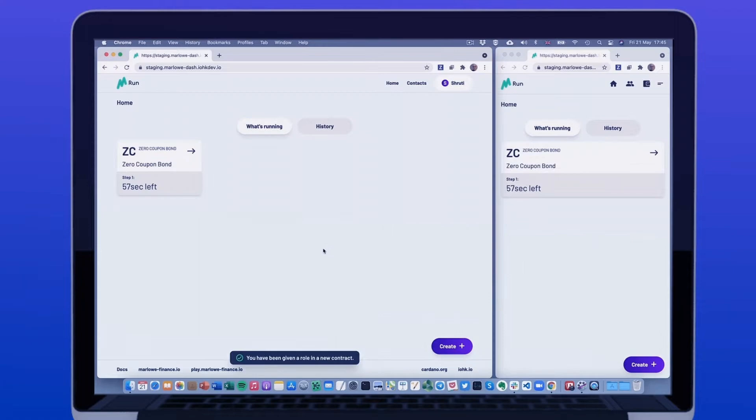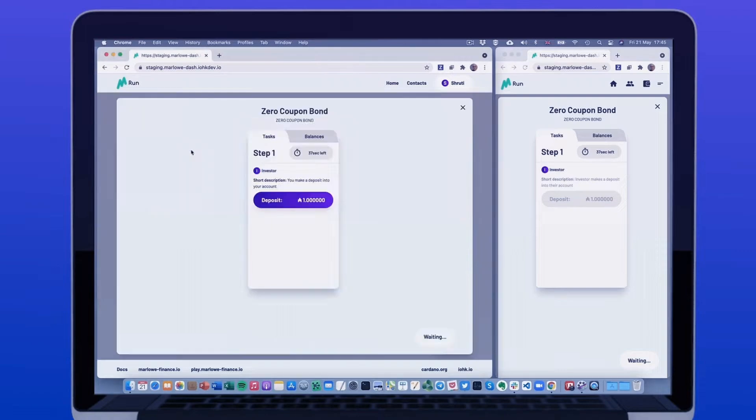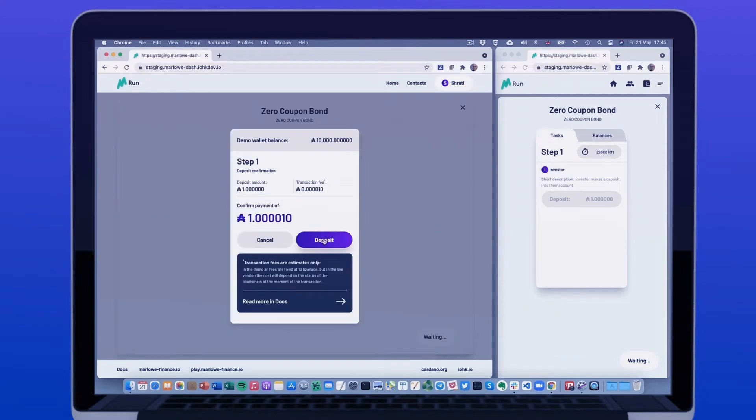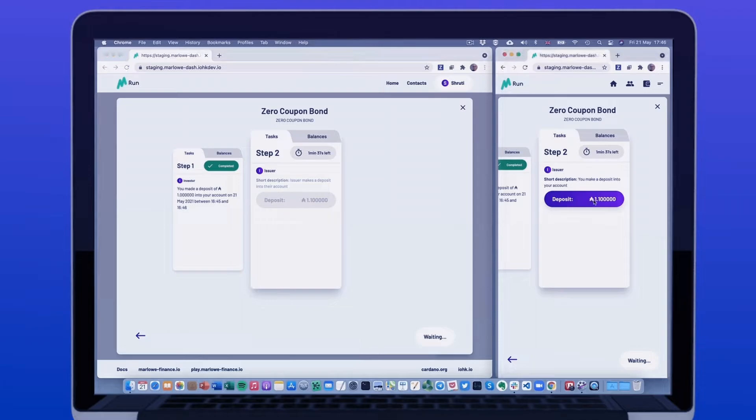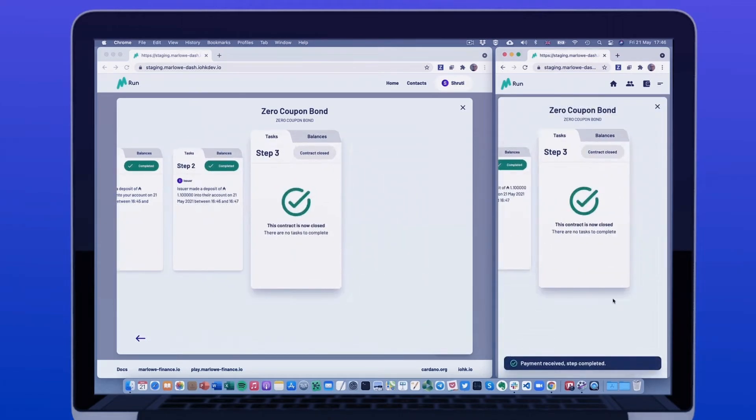The contract has now appeared on both Trudy and Charles' screens. Trudy needs to deposit 1 ADA so it can be loaned to Charles. There is then an action that Charles has to do, and her screen shows that she is waiting for Charles to complete step 2, which is the loan repayment. The loan and contract has now been completed.